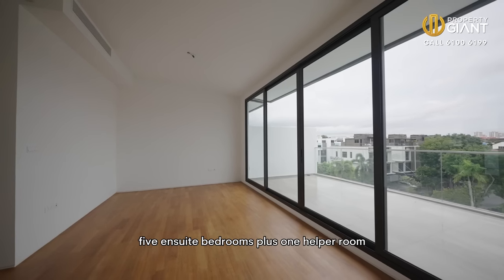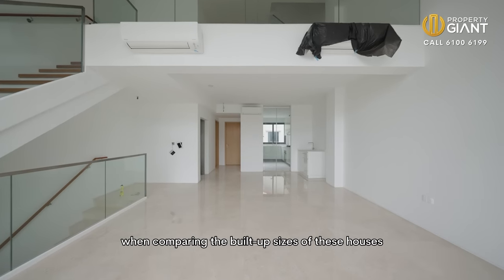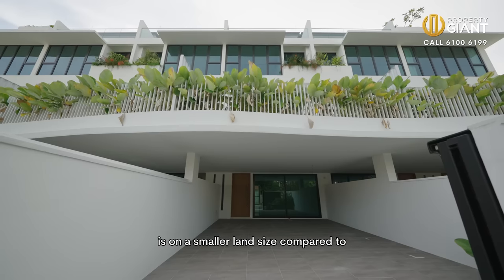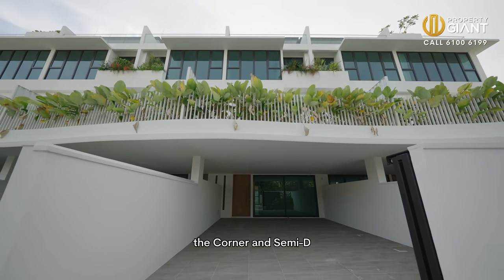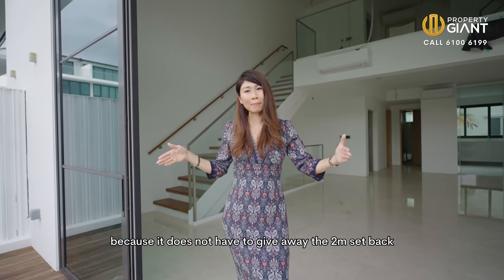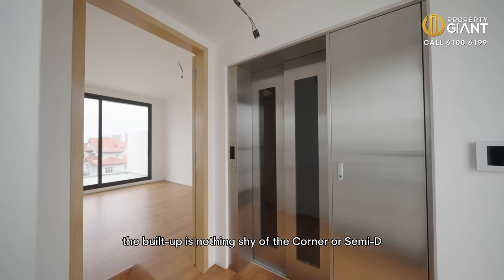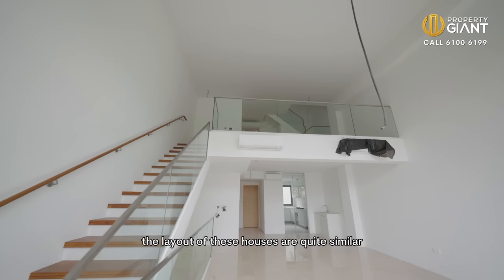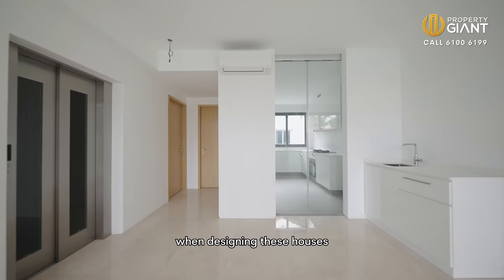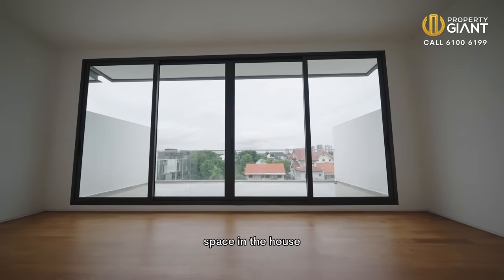This inter-terrace comes with five ensuite bedrooms plus one helper room. When comparing the build-up sizes of these houses, this inter-terrace is on a smaller land size compared to the corner and semi-detached because it does not have to give away the two-metre setback. But the build-up is nothing shy of the corner or semi-detached. The layout of these houses are quite similar. The developer and architect have adopted a clever and modern approach when designing these houses so as to maximise the number of rooms and space.